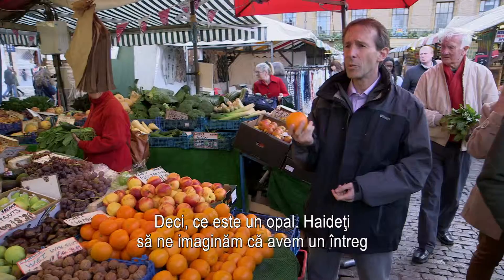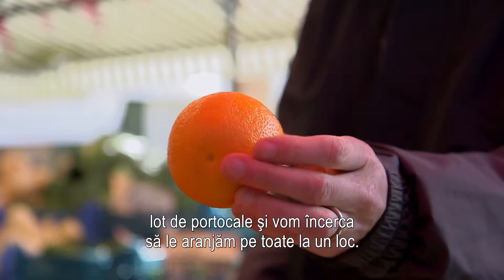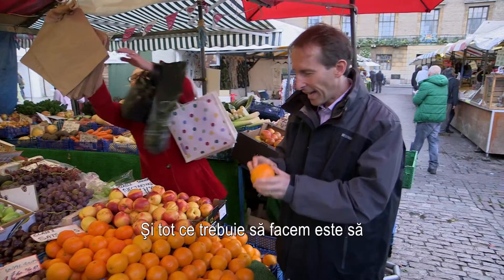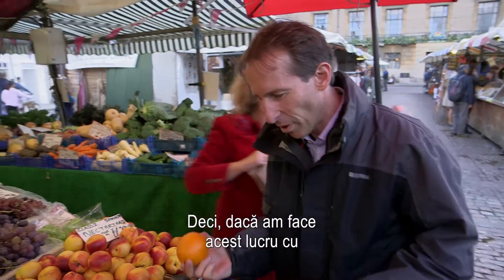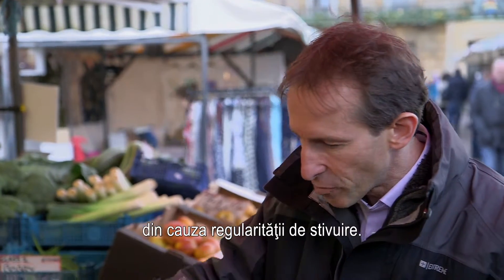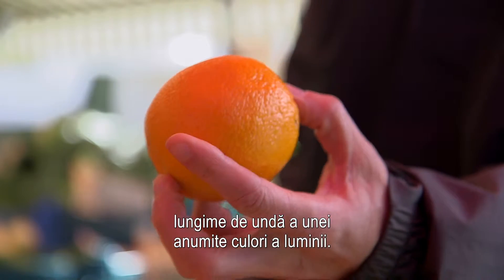So what's an opal? We've got a lot of oranges and we try to stack them up together — only they're a million times smaller. They're tiny, tiny spheres of glass. What we have to do is stack them in a perfect sequence. The way that the opal gives these amazing colour effects is just because of the regularity of the stacking.